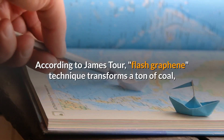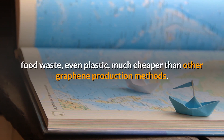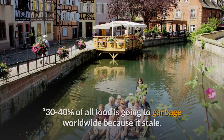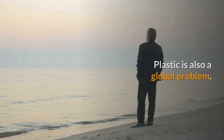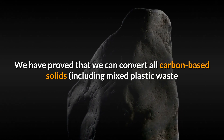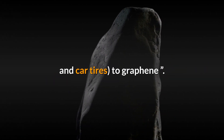According to James Tour, the flash graphene technique transforms a ton of coal, food waste, and even plastic, much cheaper than other graphene production methods. This is an important step, says Tour: 30–40% of all food is going to garbage worldwide because it's stale. Plastic is also a global problem. We have proved that we can convert all carbon-based solids, including mixed plastic waste and car tires, to graphene.